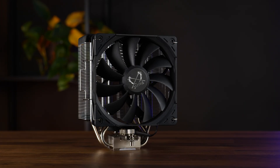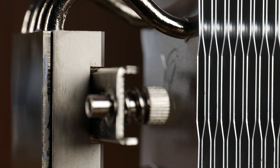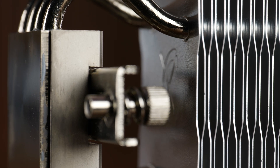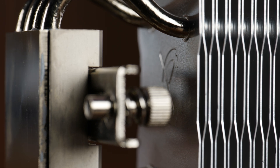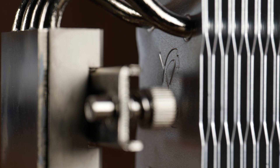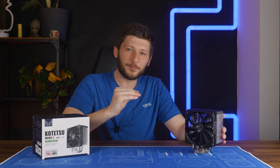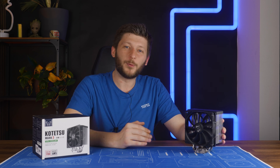Scythe really tried their best on this one. If you look at the lowest fin, there's a Scythe logo stamped in. Why? Once it's installed, you will never see it — it will be facing the motherboard. It's cool, and I give them the point for trying, but why?